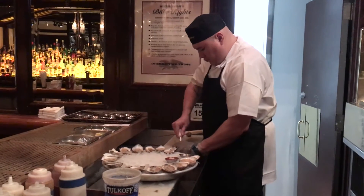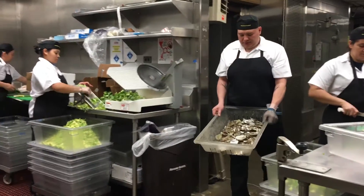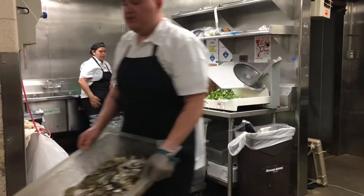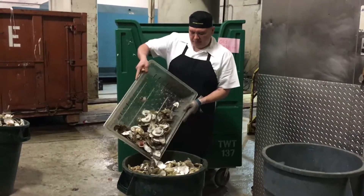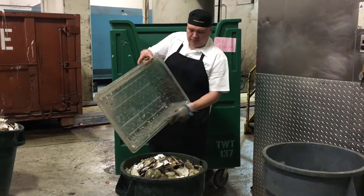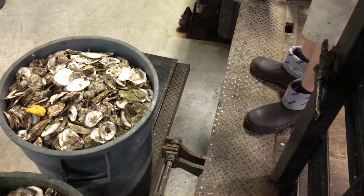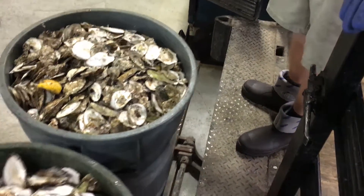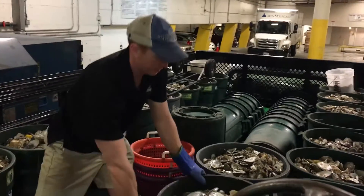We have the easy part — all we do is shuck the oysters, save the shells. We have a system now, after all these years, it runs itself. All the shuckers and all the servers are on board with it. We have areas where they actually save the shells, and once we collect enough, we transport them to our loading dock where we have huge drums to compile everything, waiting for pickup.